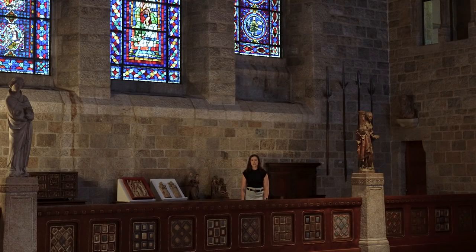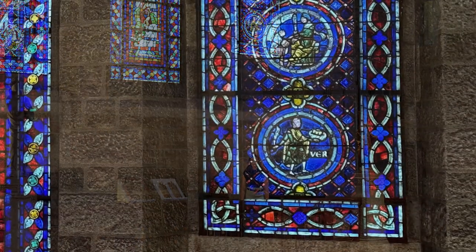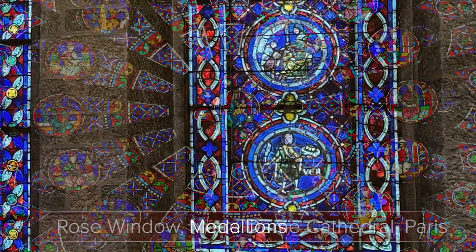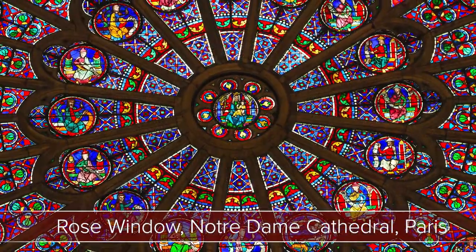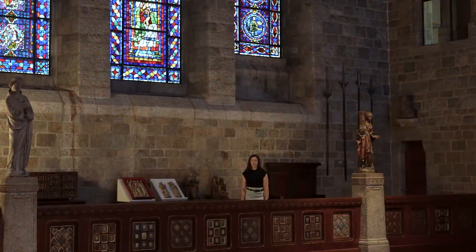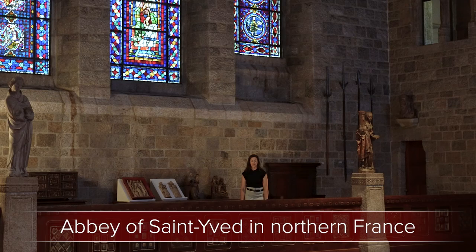Today we're going to take a close look at two small round windows just up here behind me. These are called medallions, and originally they would have been part of a rose window which would have had many more medallions as part of its design. They're a little over 800 years old and they're originally from northern France.